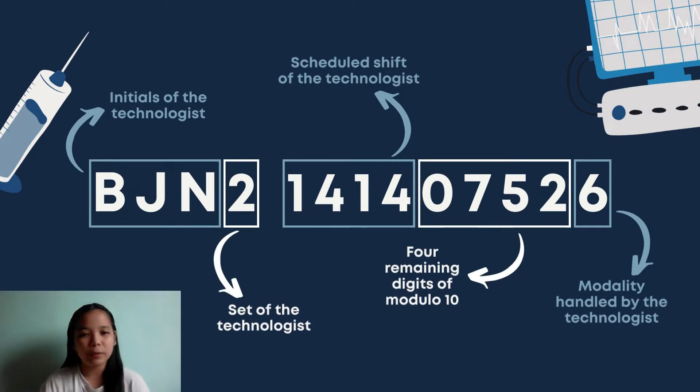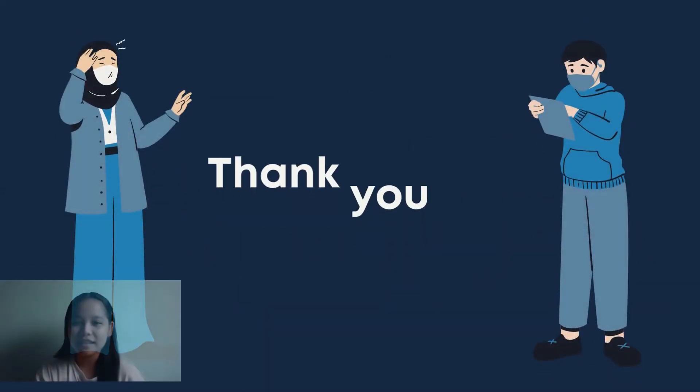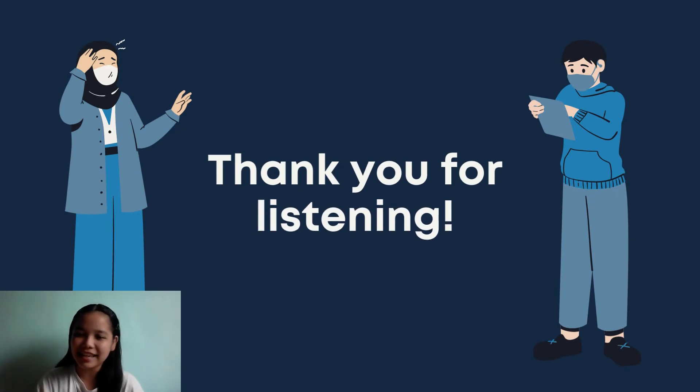Therefore, the barcode assigned to the newly hired radiologic technologist is BJN2-1414-07526. That's all. Thank you for listening and have a great day ahead.